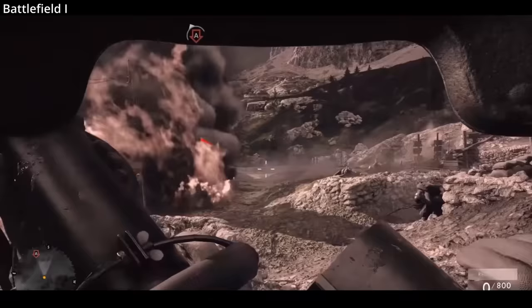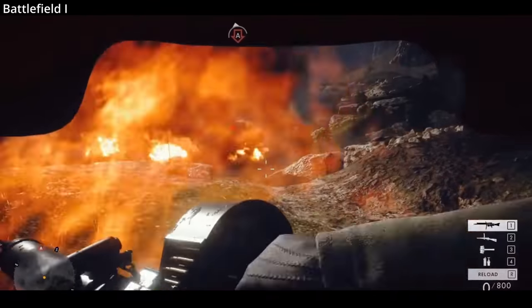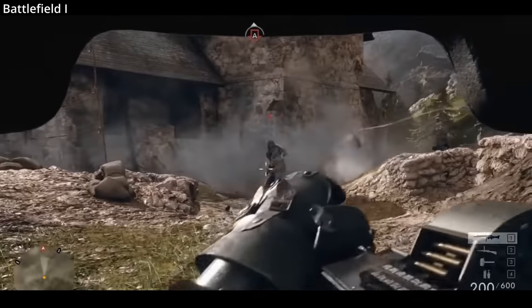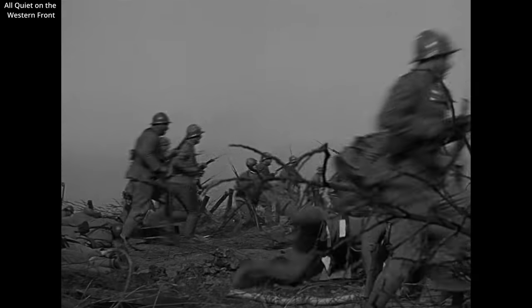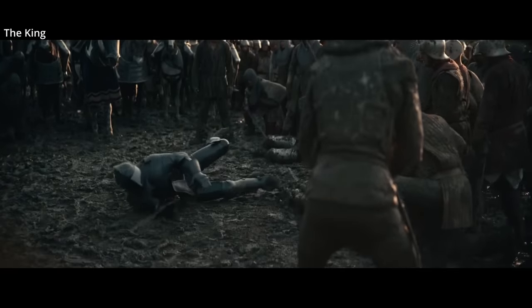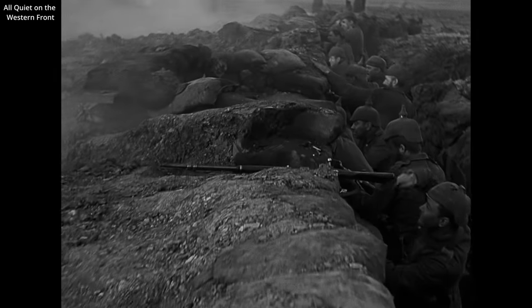Ultimately, charging an enemy trench wearing heavy armor provided more risk than reward. Large suits of heavy armor were not popular with troops — armor impeded use of weapons, climbing, crawling, and jumping. No man's land was frequently a mess of mud and barbed wire, and keeping your balance was more important than armor. Still, armor did little to protect against the concussive effects of grenades or shells.